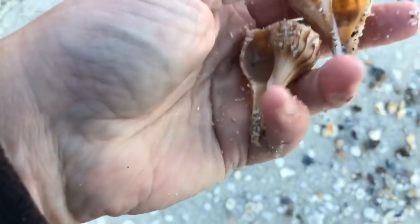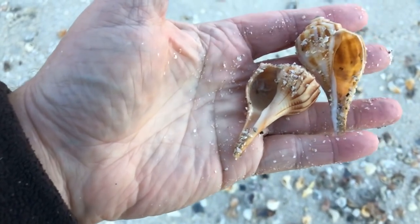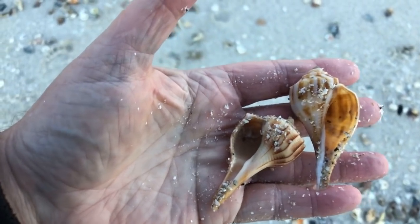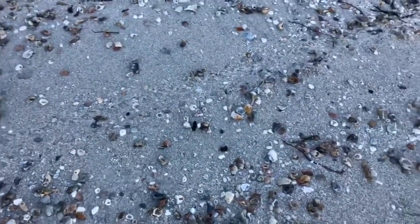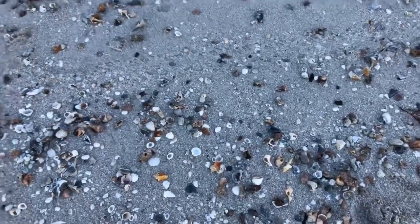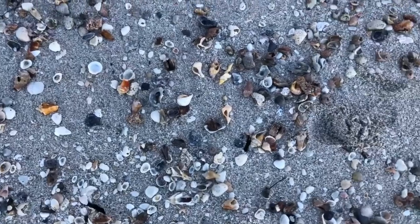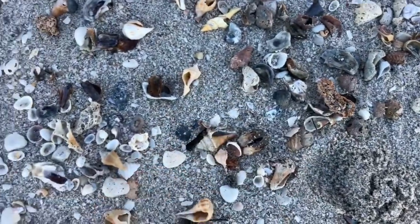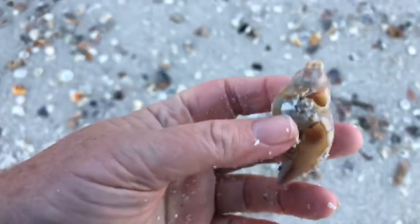Pear whelks, lightning whelks and a pear whelk. There's a good example here — you can see the pear whelk on the right has the opening on the opposite side of the lightning whelk on the left. Looking for some tulip shells. I've seen a lot of broken tulips. There's a broken banded tulip — a lot of broken tulip shells on the beach this morning.